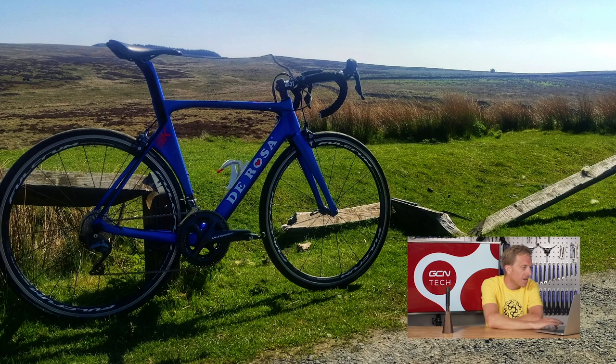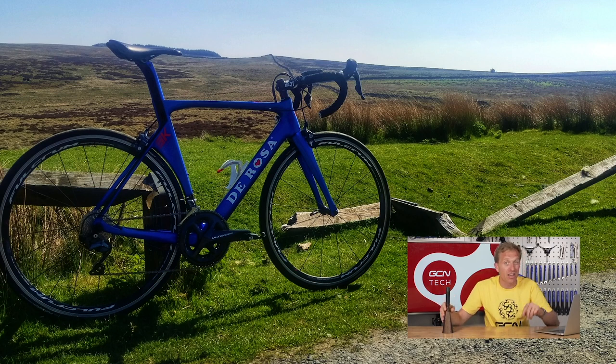Rayner Saggers from Lancashire with a DeRosa SK Pininfarina, Shimano R8000. Just look at that backdrop. Rayner, I hope you didn't ride into that bit of wood in the background — you appear to have snapped it in half. Nonetheless, this bike comes from the Pininfarina design house in Italy — one of the beauties out there. You don't see very many of those at all. Another super nice.